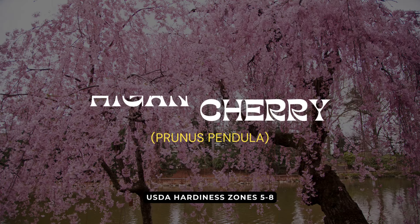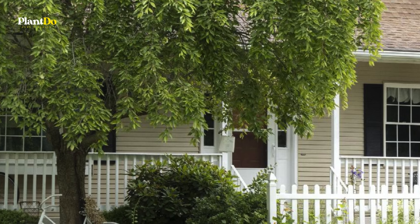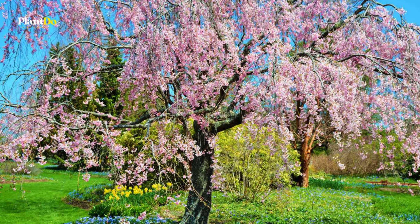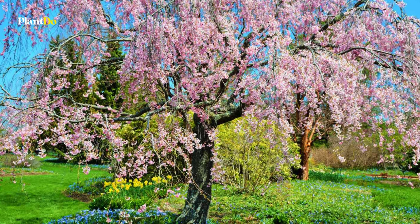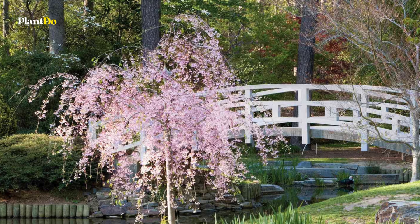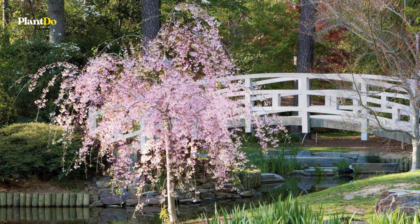Now let's talk about the Weeping Higan Cherry. Rose-pink buds open to pale pink blossoms in early spring before the leaves emerge, creating a breathtaking display. The dark green foliage turns brilliant red or yellow in fall, adding seasonal interest. With its graceful weeping habit, this tree provides year-round structure and beauty. Use it as a standalone focal point or in an Asian-style landscape to enhance your garden's elegance.